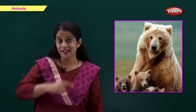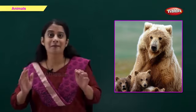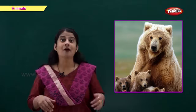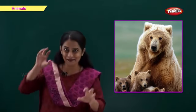This is a bear. B for bear. A bear has thick and long hair on its body. A bear is a wild animal.